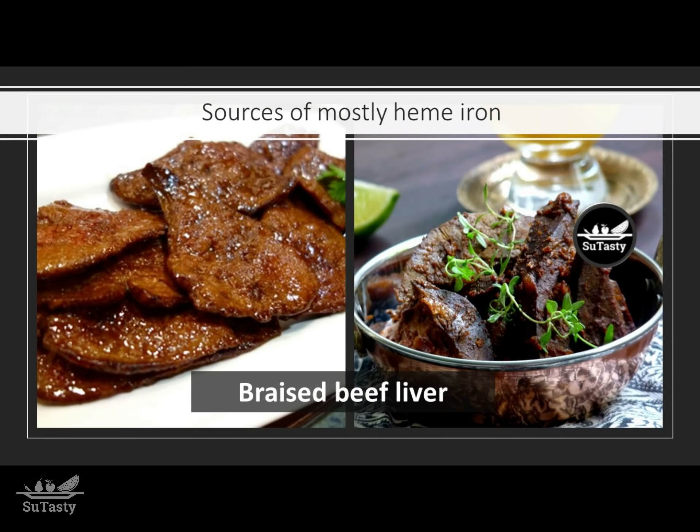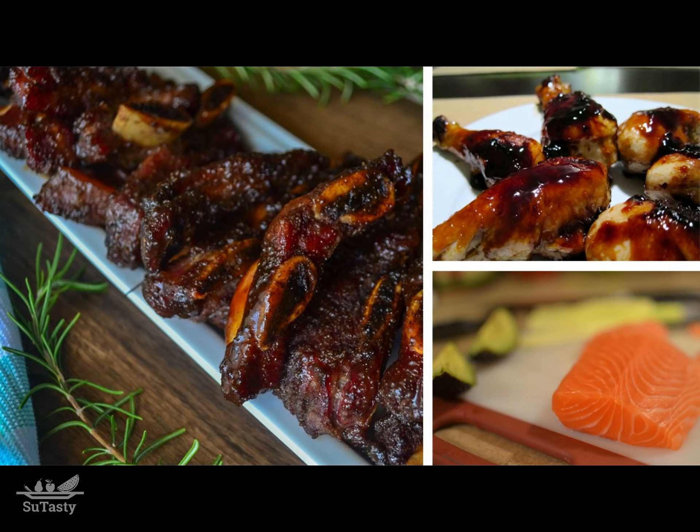Here are a few quantified examples. Three ounces of braised beef liver can give you about five milligrams of iron. The same amount of extra lean ground beef can give you approximately two milligrams of iron. Three ounces of chicken meat can give you about one milligram of iron, and the same amount of canned salmon with edible bones will deliver approximately half a milligram of iron.